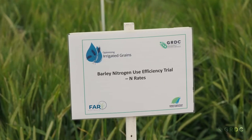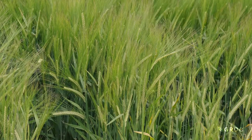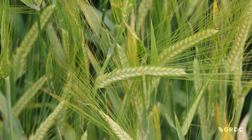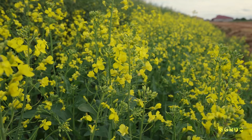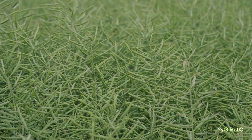One of the main agronomic levers is nitrogen rates, and the project is aiming to answer the question: how hard can you push nutrition to increase yield? In maize, up to 500 kg of nitrogen per hectare is being applied, but no response is found above 250 kg per hectare. In canola, up to 300 kg per hectare is applied, with no response above 150–160 kg per hectare.